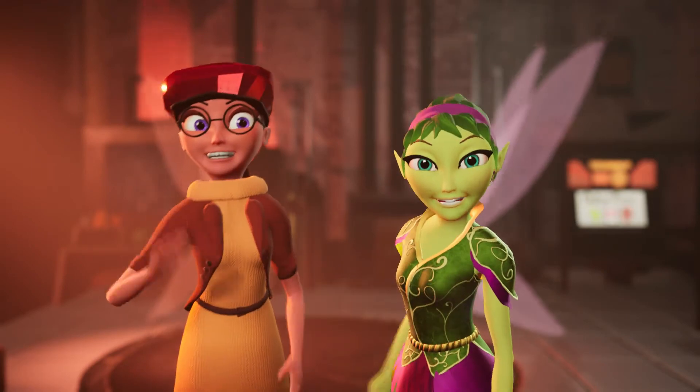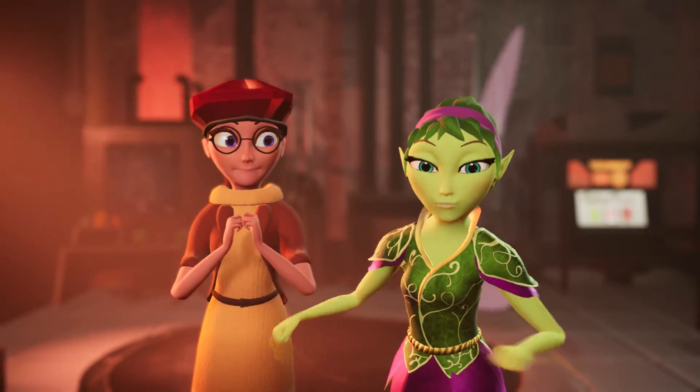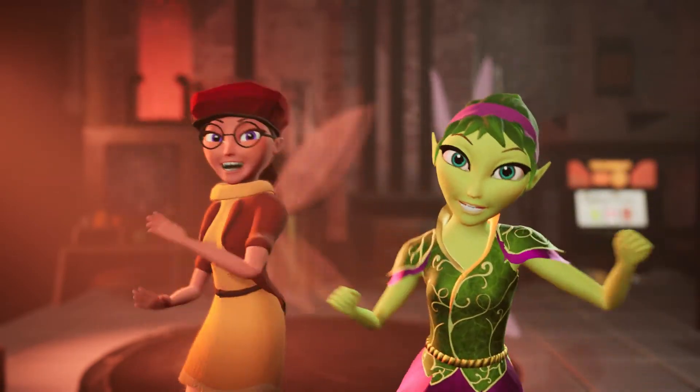Hey, guys. Hi. Today we are doing a room tour. Room tour, yay. Yay, room tour.